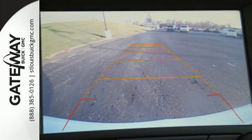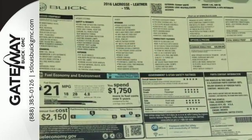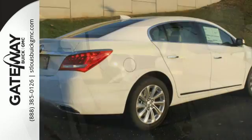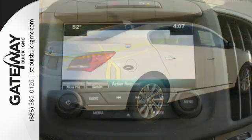Its easy passive entry system welcomes you by unlocking the doors as you approach the car. As you sink into the heated leather seats, you'll notice a whole new level of sophistication with IntelliLink on an 8-inch touchscreen, along with Bluetooth streaming audio and 4G LTE WiFi.